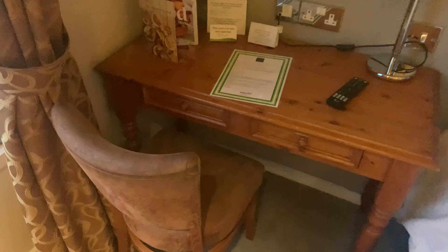We've got a TV — the brand is LG. It's not a massive TV but it's not a bad TV. We've also got a little desk area with a chair.